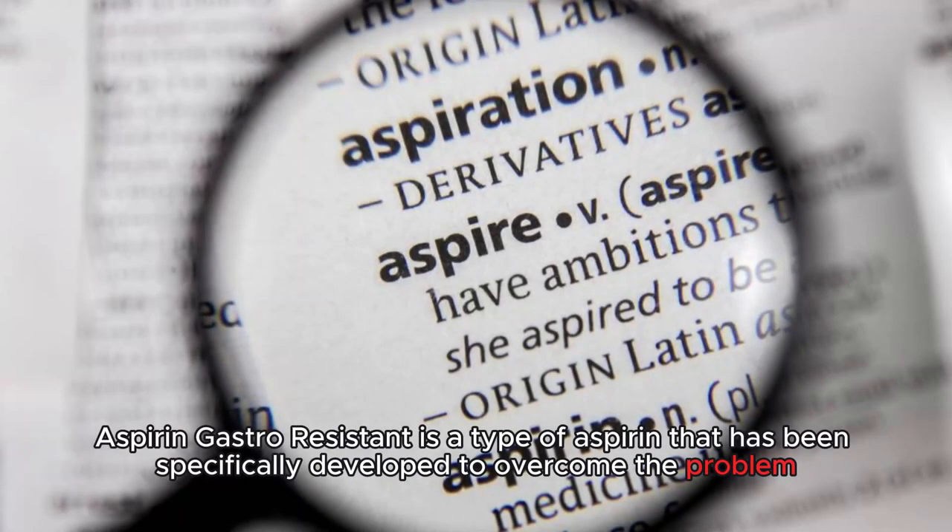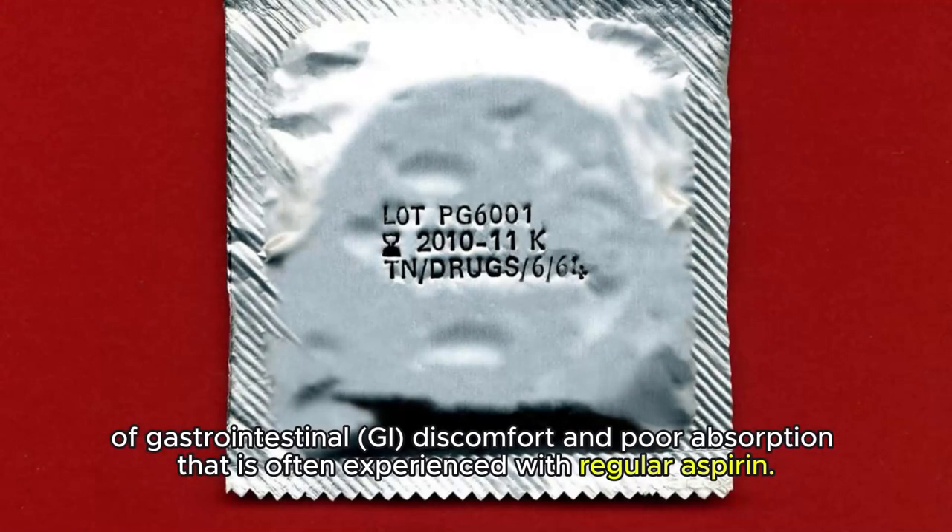Aspirin gastro-resistant is a type of aspirin that has been specifically developed to overcome the problem of gastrointestinal discomfort and poor absorption that is often experienced with regular aspirin.